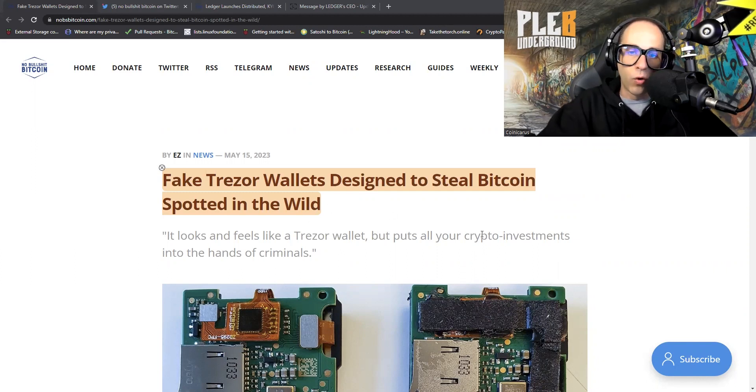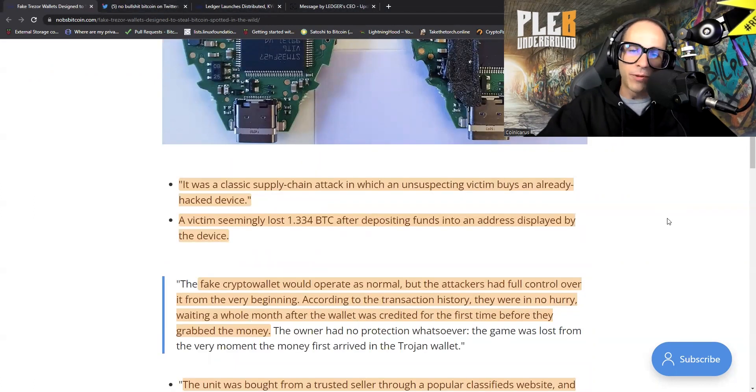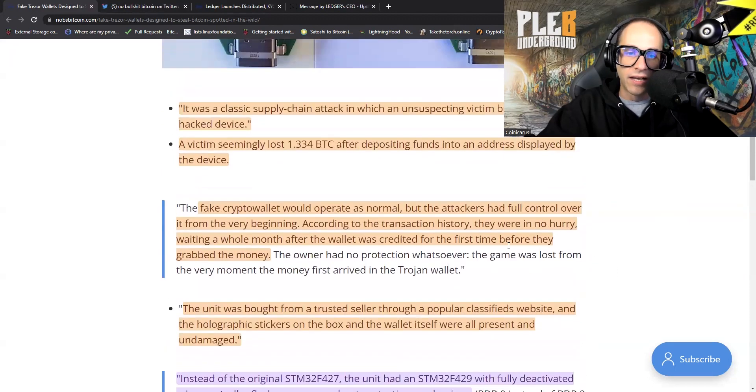Fake Trezor wallets designed to steal Bitcoin spotted in the wild. It was a classic supply chain attack in which an unsuspecting victim buys an already hacked device. A victim seemingly lost 1.334 BTC after depositing funds into an address displayed by the device. The fake crypto wallet would operate as normal, but the attackers had full control over it from the very beginning. According to the transaction history, they were in no hurry, waiting a whole month after the wallet was credited before they grabbed the money.